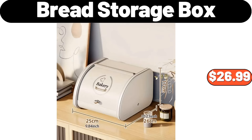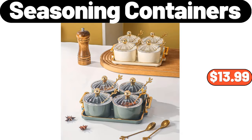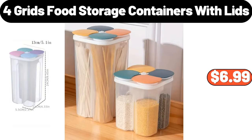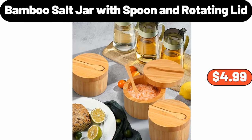Wall Mounted Soap Holder, $4.95. Seasoning Containers, $13.99. 4-Grid Food Storage Containers with Lids, $6.99. Dust Proof Under Bed Storage Box, $8.99. Bamboo Salt Jar with Spoon and Rotating Lid, $4.99.